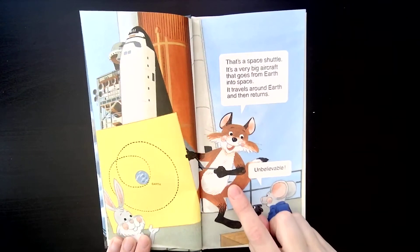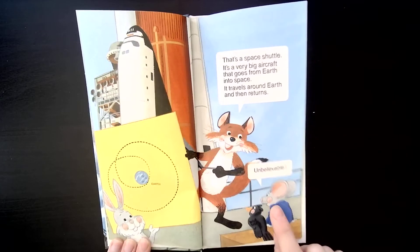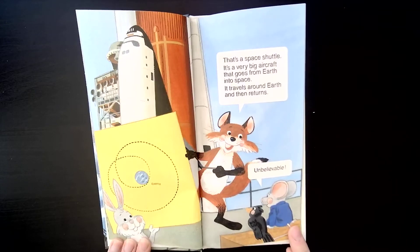That's a space shuttle. It's a very big aircraft that goes from Earth into space. It travels around Earth and then returns. Christopher says, 'Unbelievable!'